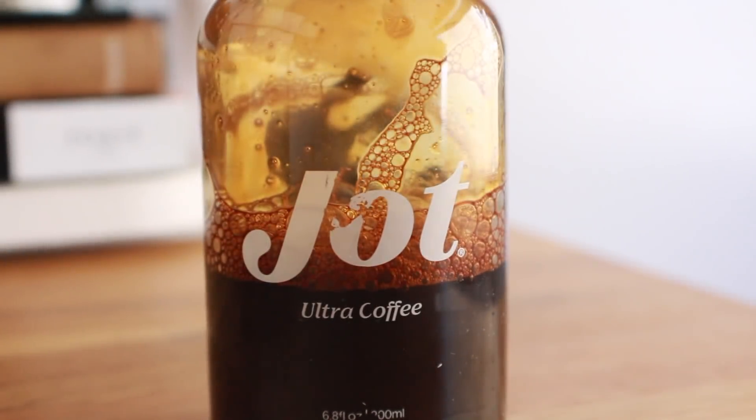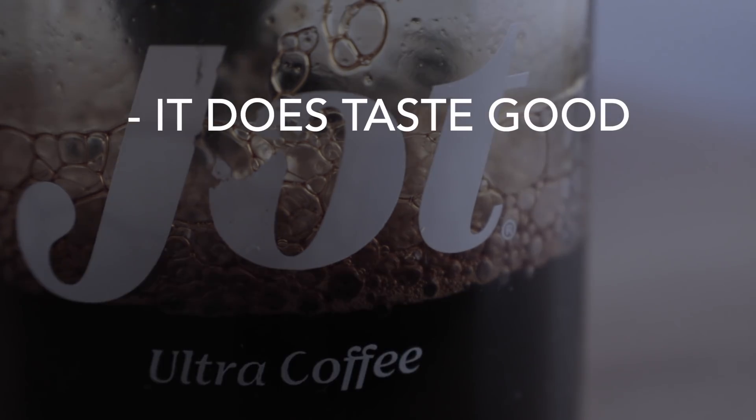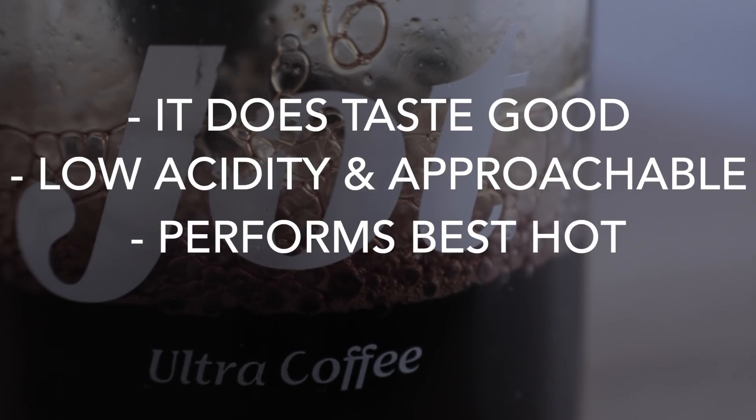Having tried all those drinks and using half a bottle of Jot, I can conclusively say that this coffee does taste good. According to their website they use a blend of Central and South Americans, which makes sense because it has low acidity and carries a lot of those flavors that people love in coffee — like caramel and chocolate.